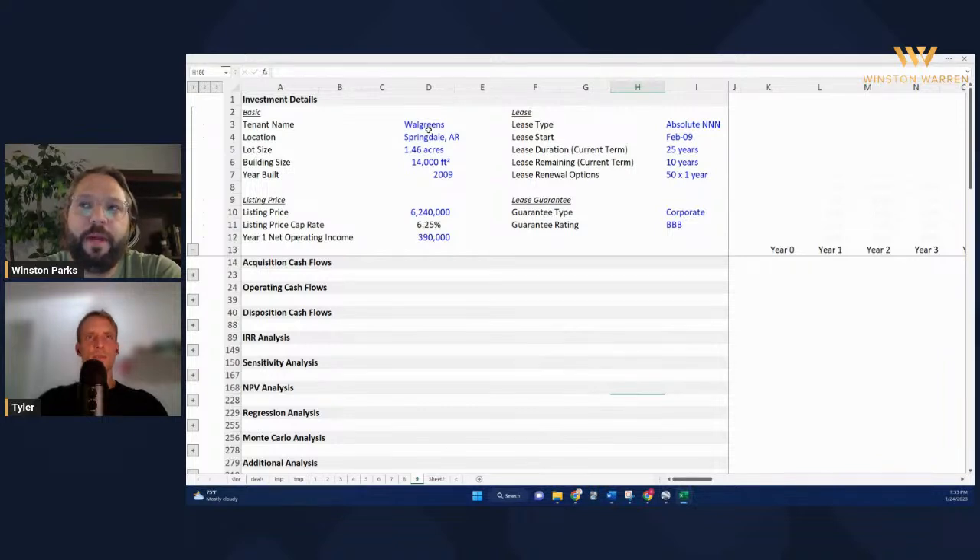Yeah, it always depends, but you'll see a lot of times three or five year options. I think a lot of Dollar Generals have like five five-year options. But I have never seen 50 one-year option renewals. I mean, I personally view that as being held hostage.